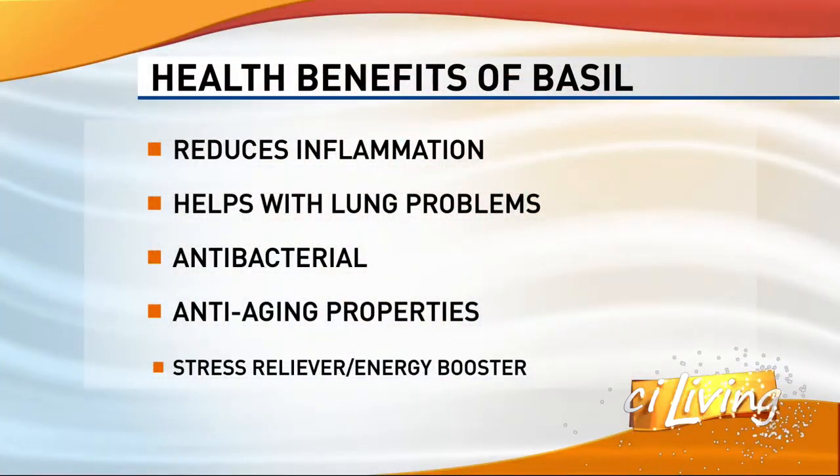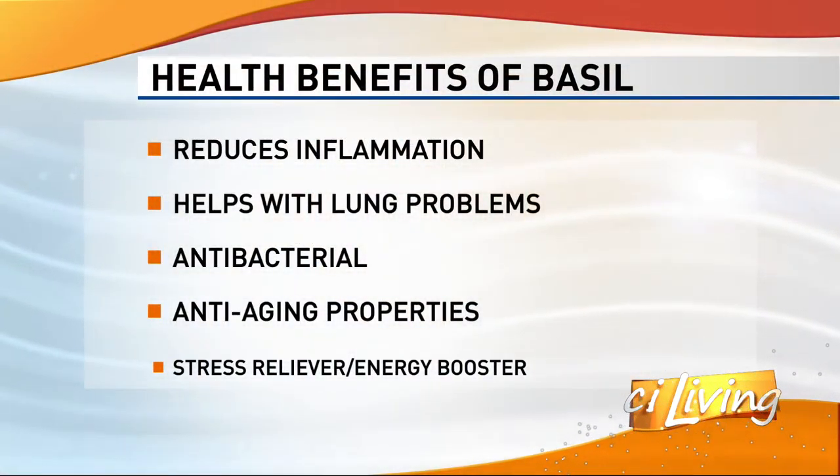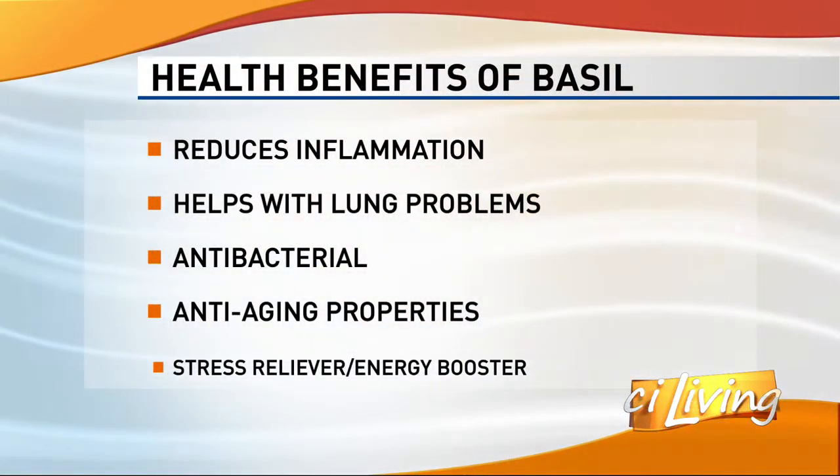Let's talk health benefits. Lots of health benefits. My favorite: anti-aging. Do you just rub it all over your face? Well, really, I think you should. They say it's all in the essential oil. I haven't tried it, but I'm thinking about it.